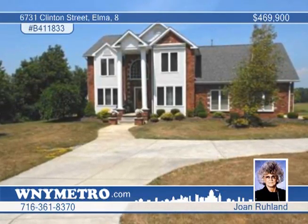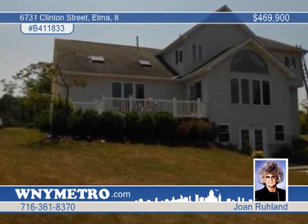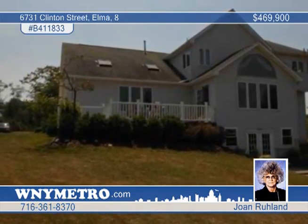Quality is evident in this Elma home that is the builder's own. This elegant two-story pillared colonial has the luxury you deserve.